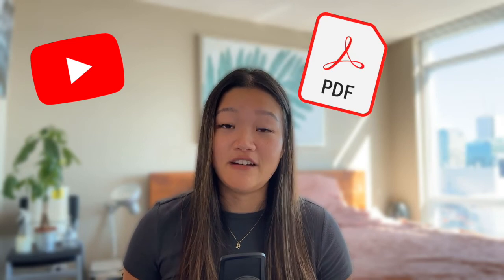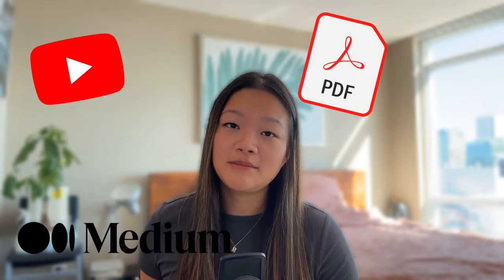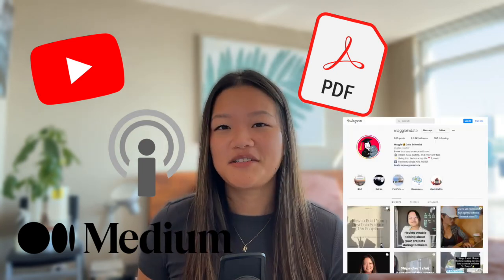This is the end of the video — thank you so much for watching. Don't forget that you absolutely don't need to spend any money to learn data science, to break into data science, or to get better in data science. There are many free resources out there such as YouTube channels, PDF books made freely available by professors, blog posts on Medium, free courses, and content creators on Instagram or LinkedIn. Happy coding, and I hope to see you in the next video. Bye!